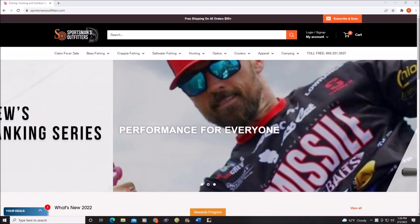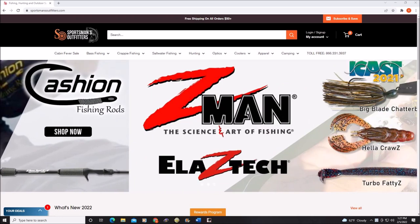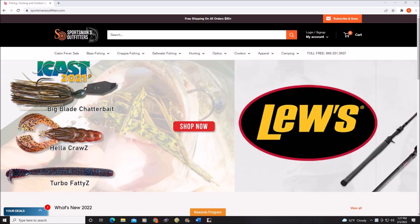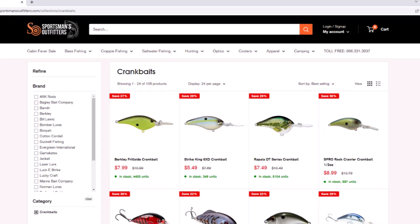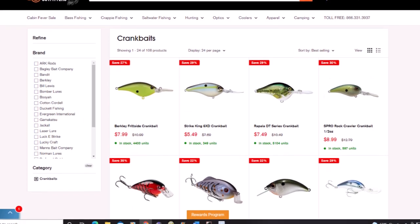Real quick before we get started, we recently became affiliated with Sportsman's Outfitters. I'll leave a link down in the description because if you need that hot lure for springtime, they have the best prices on the web. It's a great way to support the channel as I'll receive a small commission on anything you buy using that affiliate link. Thanks so much and let's get started.